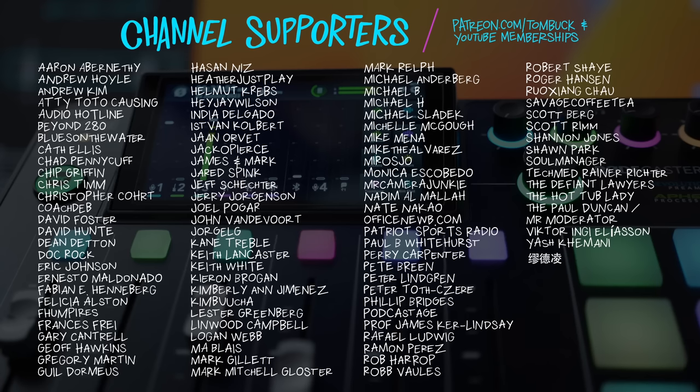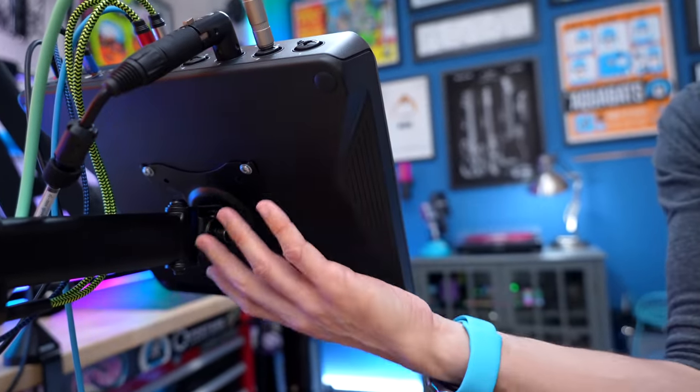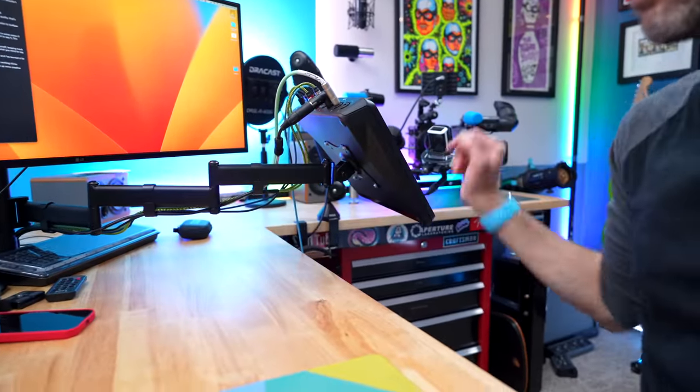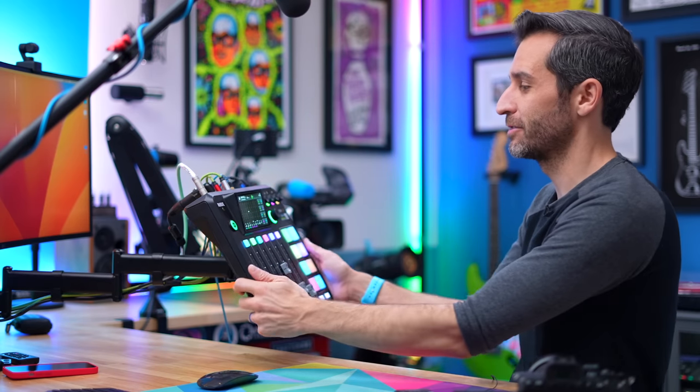Thank you to everyone who helps support my channel through Patreon and YouTube channel memberships. Since I showed it a moment ago, I always get questions about the boom arm the RODECaster Pro 2 is on — it just has a VESA mount in the back, so any generic arm will work. I'm now using a different generic arm that's super long and can collapse, which means I can easily have the RODECaster in the shot for tutorials. If you've got a RODECaster Pro 2 and haven't put it on an articulating arm, I totally recommend it — it gets the unit off your desk and frees up a lot of space. Any VESA arm will work.